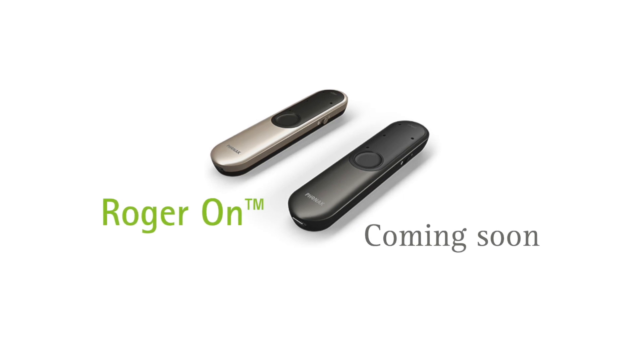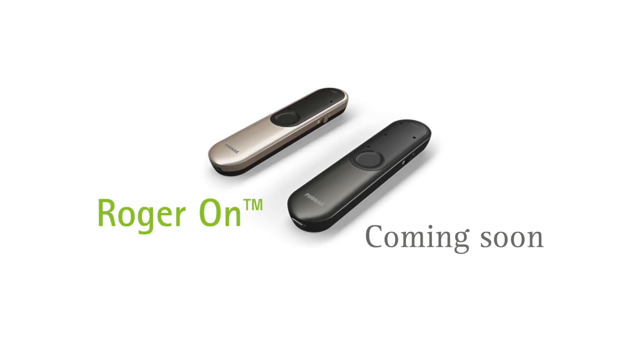You cannot talk about hearing aids without talking about Roger. I said it and I'll say it again — we cannot talk about hearing aids without talking about Roger. And I say this for a few reasons. They're rooted in experience and evidence.